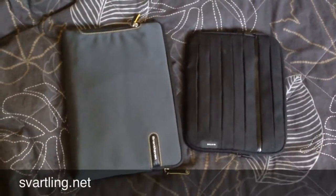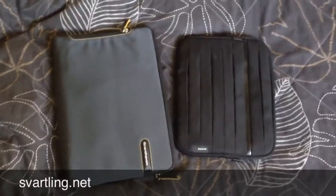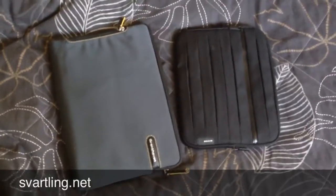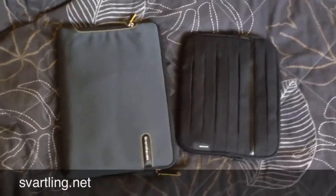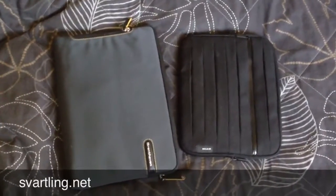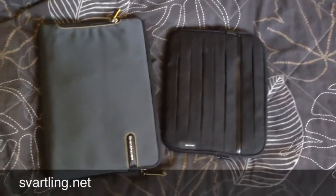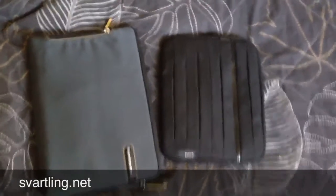I would like to show you why I started to use my MacBook Air 11 inch instead of my iPad. As you can see they are almost the same size. MacBook Air a bit bigger of course, but with the cases on it's not too much difference.